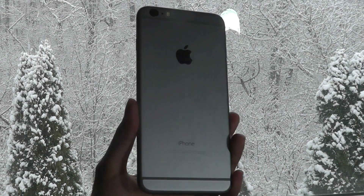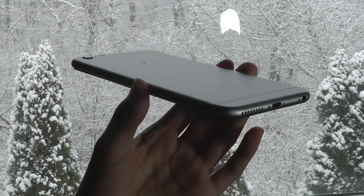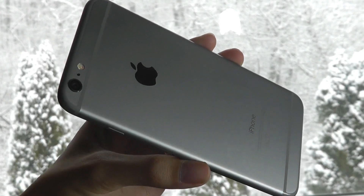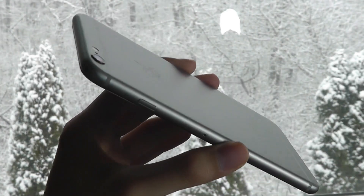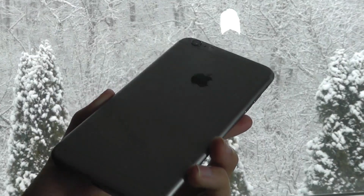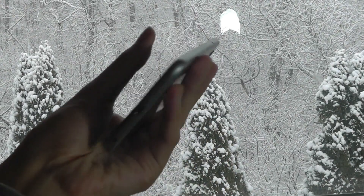Hey all, OSReviews here. You're watching our revisited review of the iPhone 6 and 6 Plus in 2019. This is a device that we revisited last year, but since then it's seen a few updates, including iOS 12, which has definitely improved the performance.